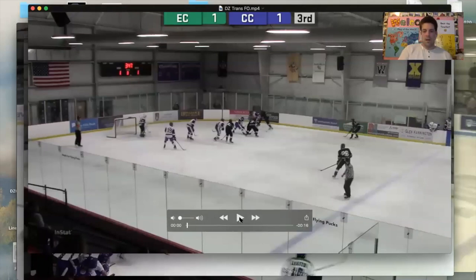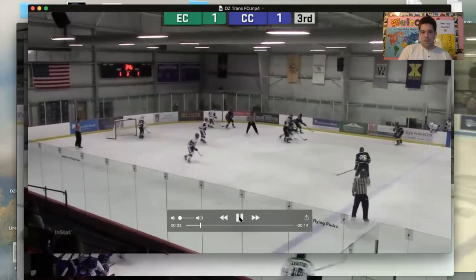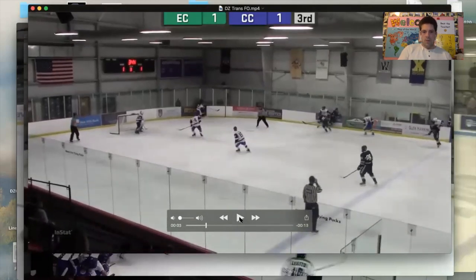Defensive zone face-off that's going to end up with a battle in the corner. So they're engaged there in the corner. Our net front D is a left D playing right D. So there's challenges right away here collecting this puck because he's not going to be able to just grab it easy, turn and get his feet going because he's got to handle it on his backhand.